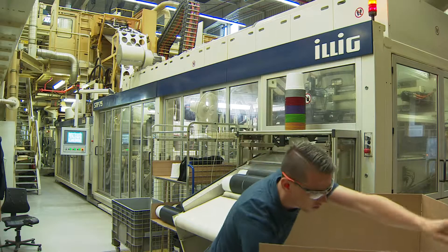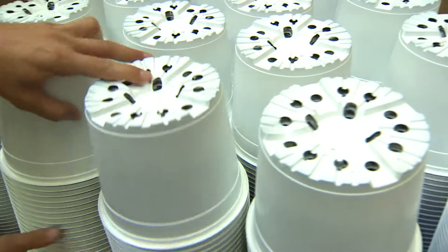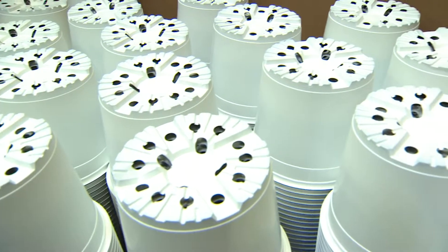Illig manufactures the best machines. Our very good cooperation can even be called cordial. Whenever we need help or there is a problem, Illig staff provides prompt support.